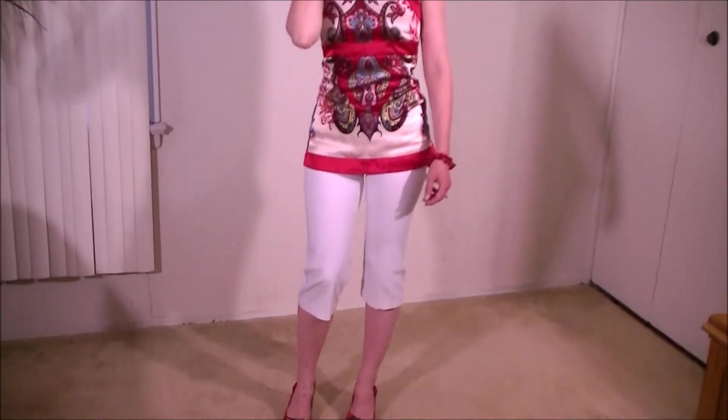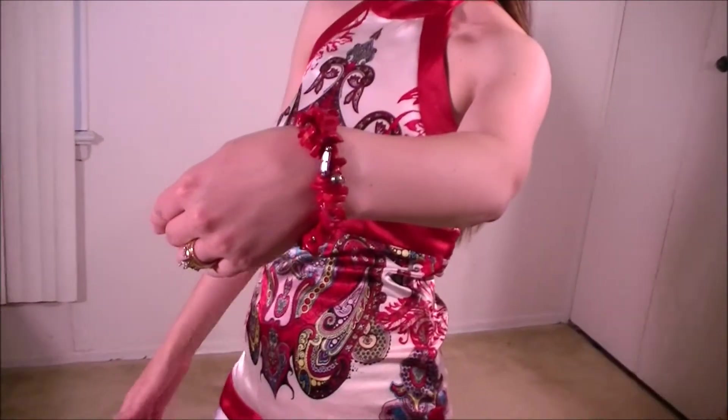For my accessories I have feather earrings. I couldn't really find matching bracelets, so I have a coral necklace which I wrapped around my wrist. That was my solution.